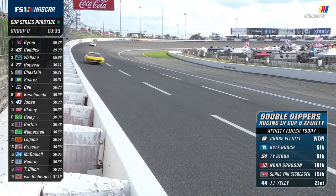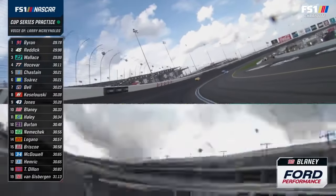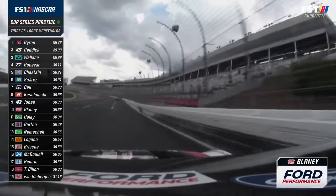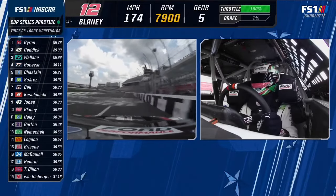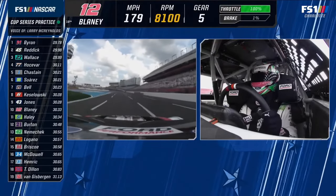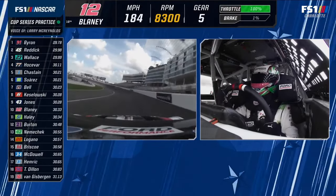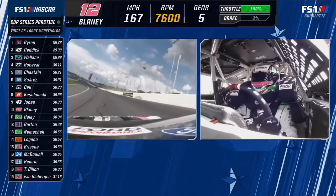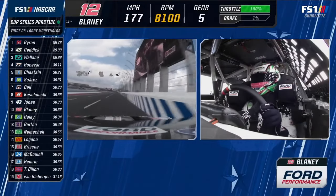I talked to a lot of crew chiefs this week — Jonathan Hassler with Ryan Blaney, Chris Gay with Denny Hamlin. It's not unusual to have this short practice session on Saturday, but normally it's nine or ten in the morning. They were pretty excited because this practice not only mirrors the race start time, but it's only about an hour since that 300-mile Xfinity Series race ended and the track is nicely rubbered in. They were liking the fact that they'd be able to tune to these conditions.